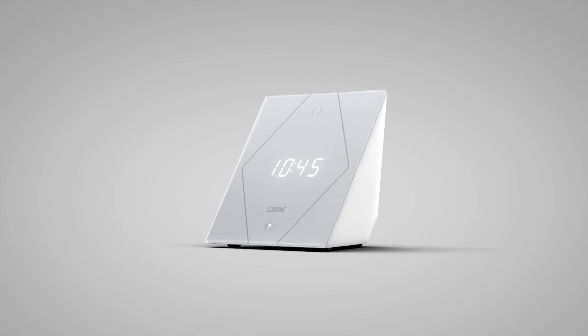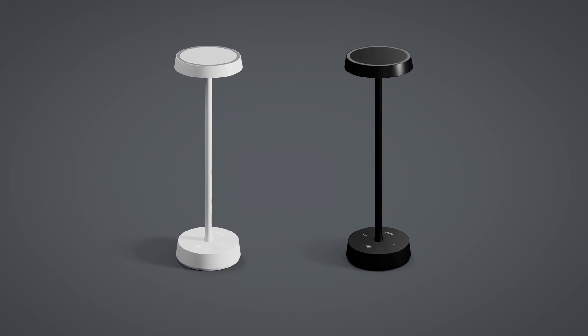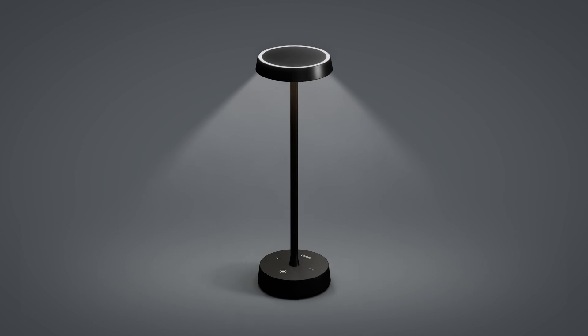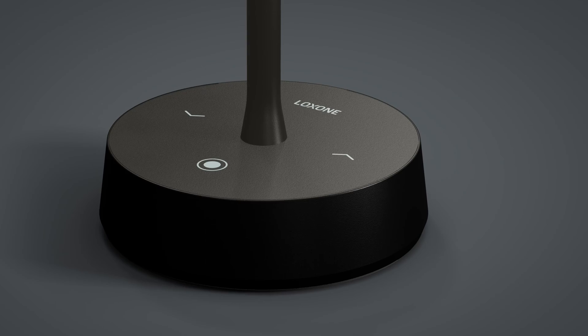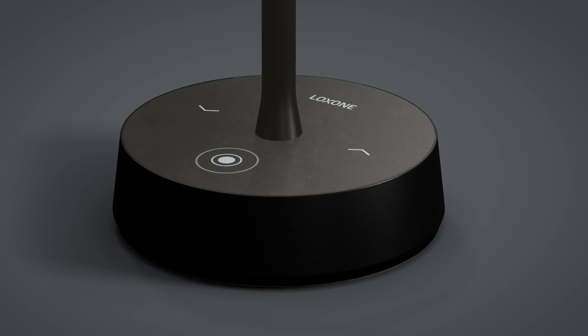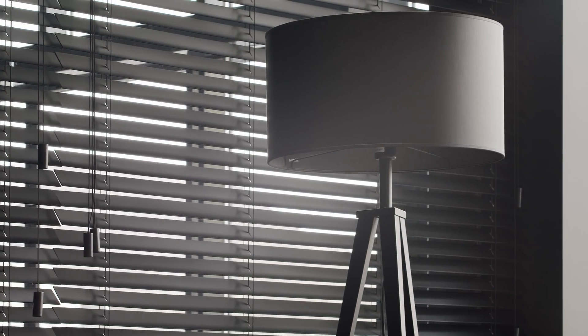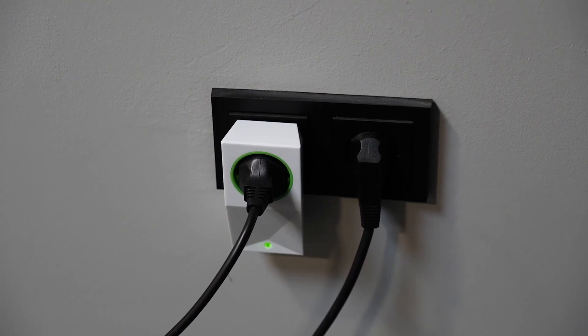Thanks to its versatility, it is the perfect addition to all living rooms and bedrooms. The Loxone Table Lamp Air is a fully dimmable, battery-operated table lamp that cuts a fine figure anywhere. Its pleasant light, elegant design, and high-quality materials make it a real eye-catcher. Floor lamps can also be seamlessly integrated into the home and building automation system via our Smart Socket Air, a switchable socket.